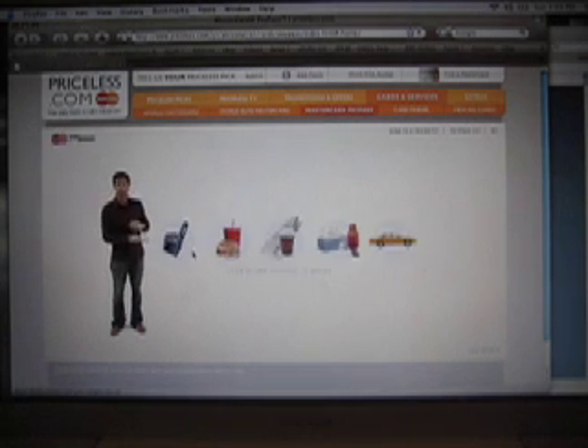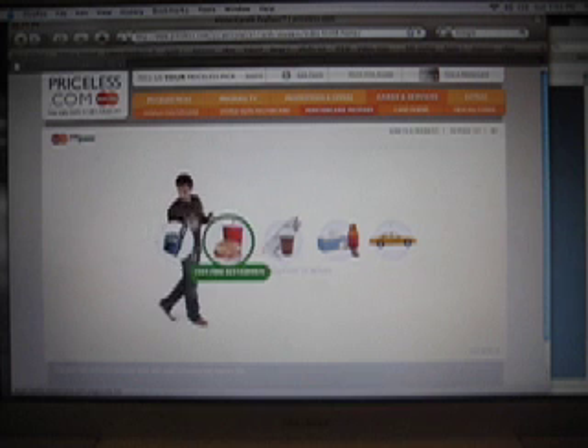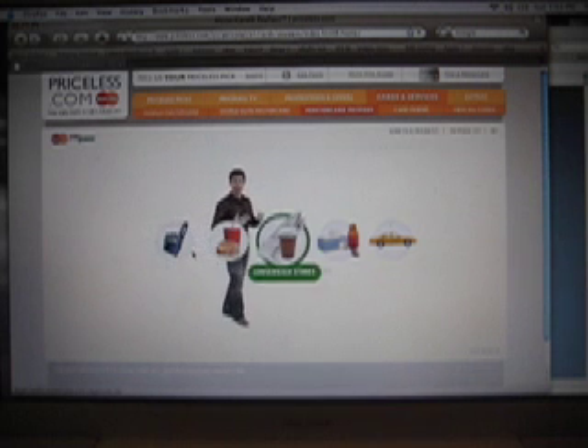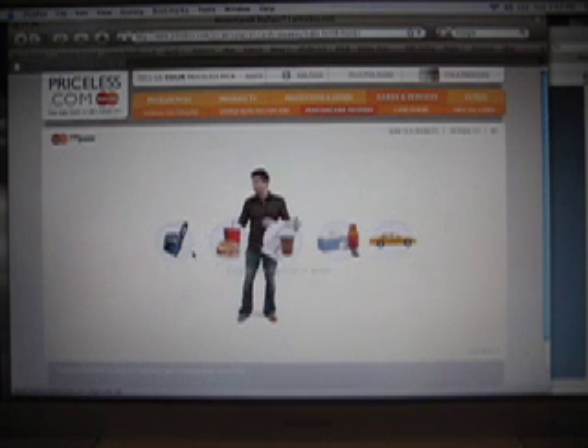If you look over here, you'll see all the places you can use your PayPass card. For instance, participating stadiums, quick service restaurants, convenience stores, pharmacies, even taxi cabs. Click on each one to see how it works.